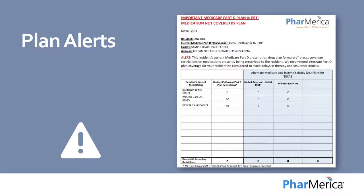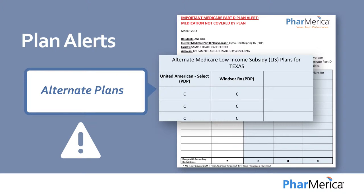Another way Phamerica helps you manage costs is through resident-specific Medicare Part D plan alerts. These alerts identify alternate Medicare Part D plans to maximize formulary coverage and minimize restrictions.